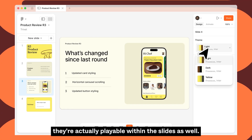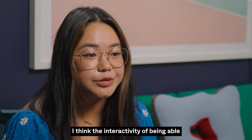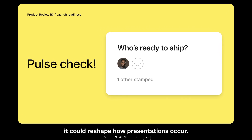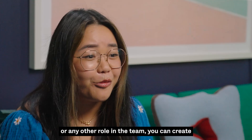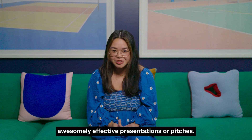And on top of that, they're actually playable within the slides as well. The interactivity of being able to pull something directly on the spot and have everyone vote and see the results in real time — it can reshape how presentations occur. It allows everyone on the team, whether you're a designer, an engineer, a product manager, or any other role, to create awesomely effective presentations or pitches.